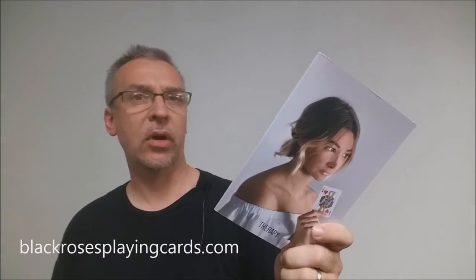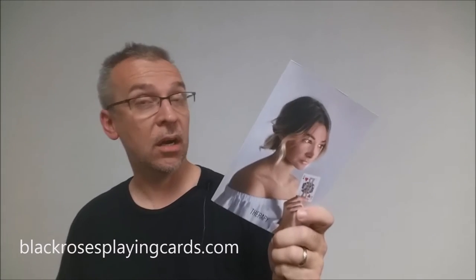If you don't remember, Daniel Schneider is the brain and inventor behind the Black Roses Playing Cards. If you'd like to learn more about Daniel or any of his work, you can visit him at blackrosesplayingcards.com.